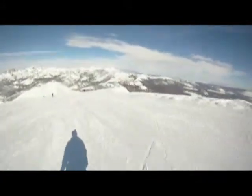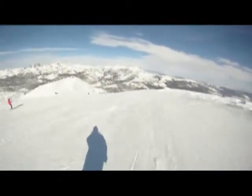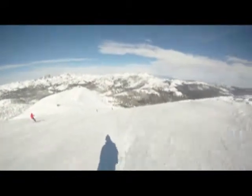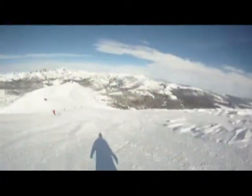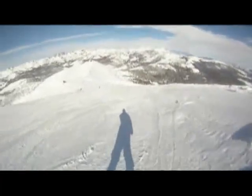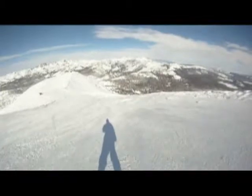Josh has got the GoPro camera on his head and you're seeing his shadow. We're buzzing down the ridge. On the left you're looking out at the Minarets. We're going from the gondola station and in the distance you can see Chair 23 coming up to the top of the mountain. This is the ridge at the very tip top of Mammoth.